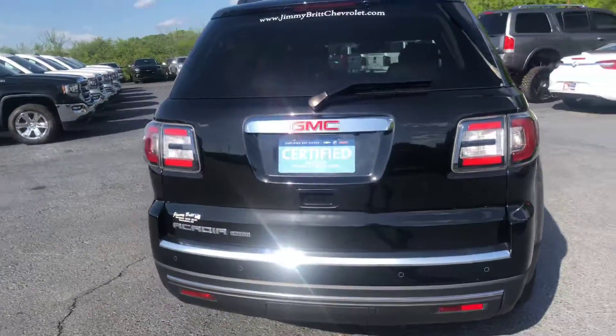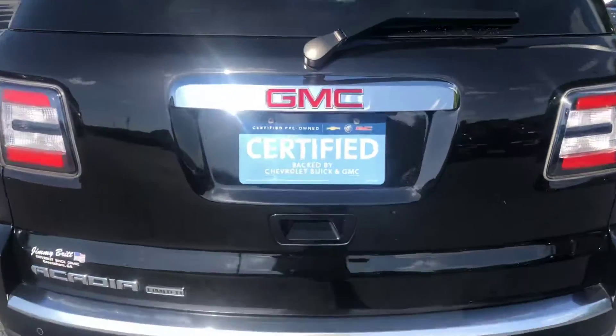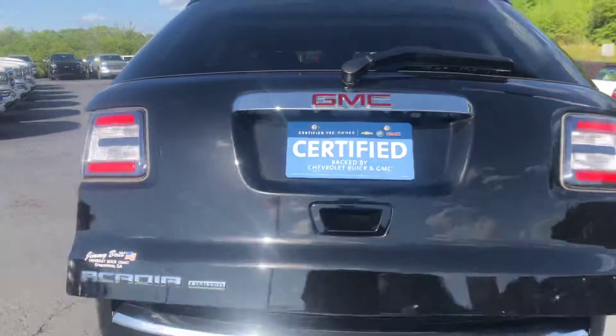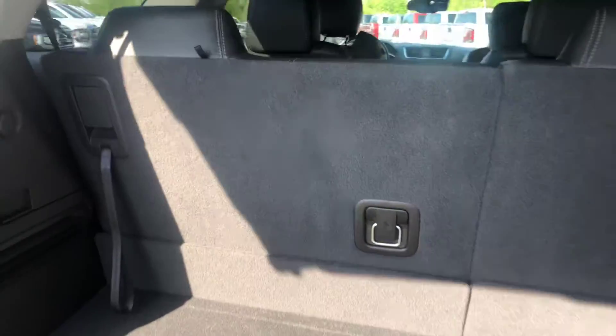Go ahead and walk around to the back for you. Now this is the Limited and does have the automatic liftgate for you. You also have the third row capabilities, and as you can see the third row folds down nice and easy for extra storage as well.